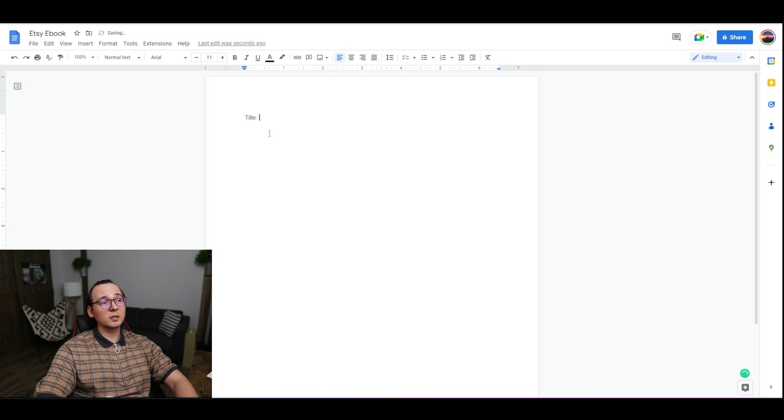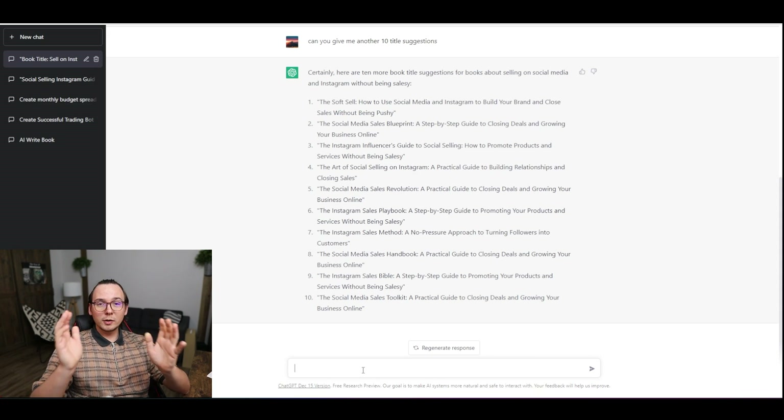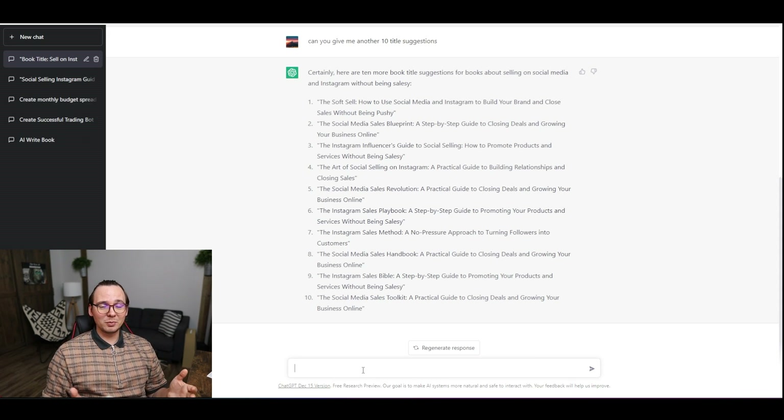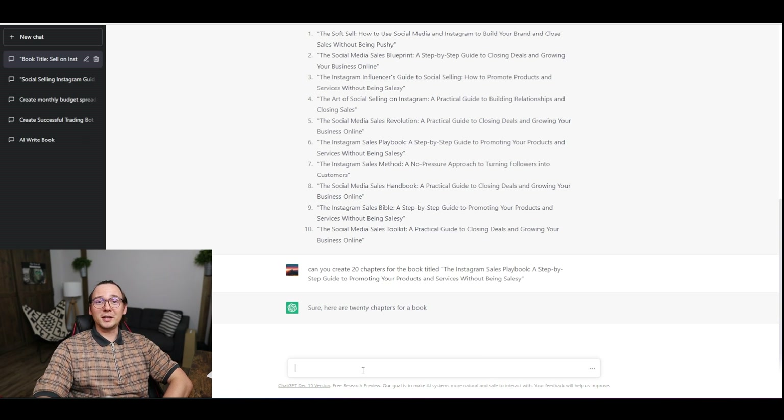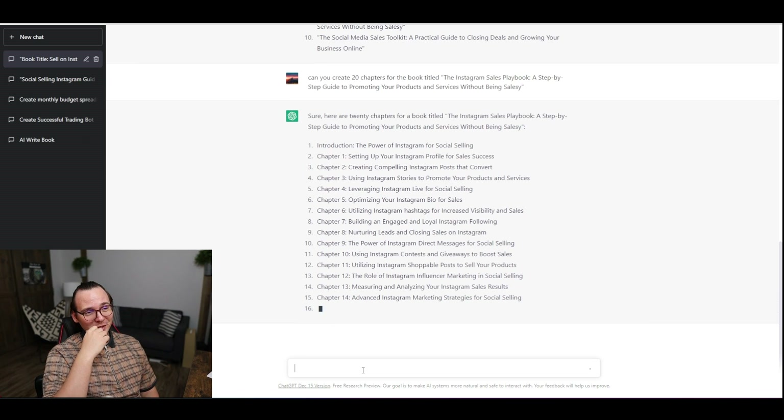I've opened a Word document to create this book. I paste the title right at the top. Now, since we have the title, let's create the chapters around the book. I'm going to ask ChatGPT to create 20 chapters for our ebook titled 'The Instagram Sales Playbook.' Wow — ChatGPT is actually creating 20 chapters for the ebook! I'm just really impressed right now.